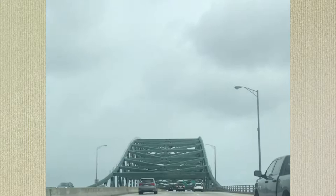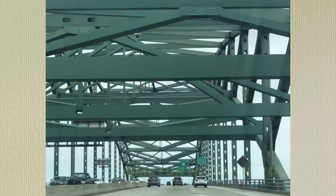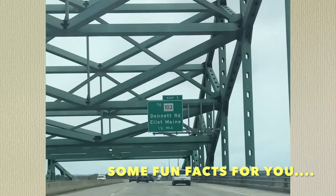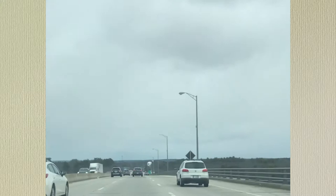We've been on our drive for about 45 minutes and we're just going over the Piscataqua River Bridge. The bridge was built in 1971, and as you can see with this sign entering the state of Maine, this bridge connects the state of New Hampshire with the state of Maine. Over 60,000 vehicles come over this bridge each and every single day.